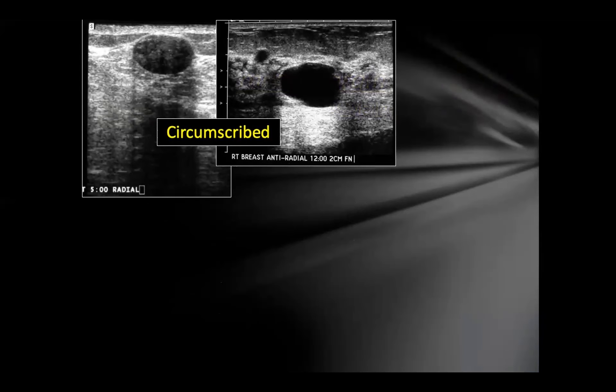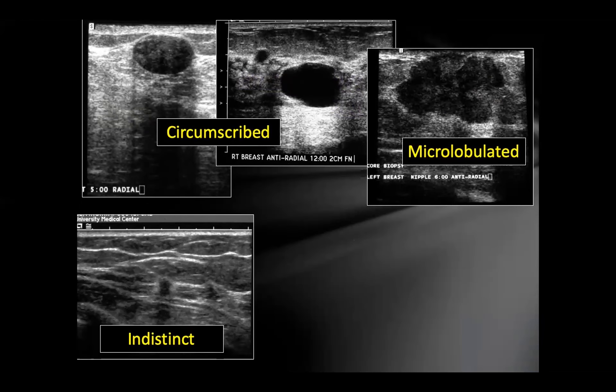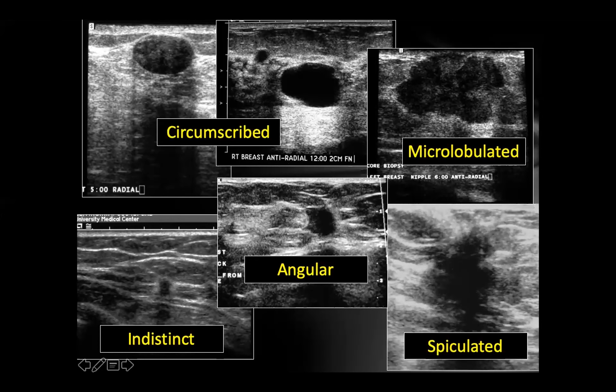Circumscribed margins mean you can clearly see where the mass stops and the surrounding tissue begins — these are typically benign. Microlobulated margins show short undulating, scalloped borders — this was invasive ductal carcinoma. Indistinct margins are fuzzy — also suspicious, and was an invasive ductal carcinoma. Angular margins show little tails producing acute angles — a suspicious feature. Spiculated margins are well known across mammography, ultrasound, and MRI as highly suspicious, and any spiculated mass that hasn't been biopsied probably should be.